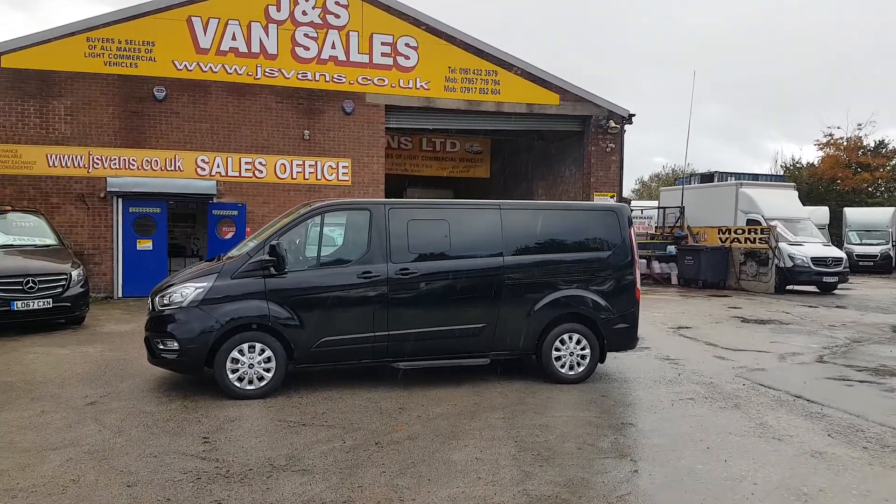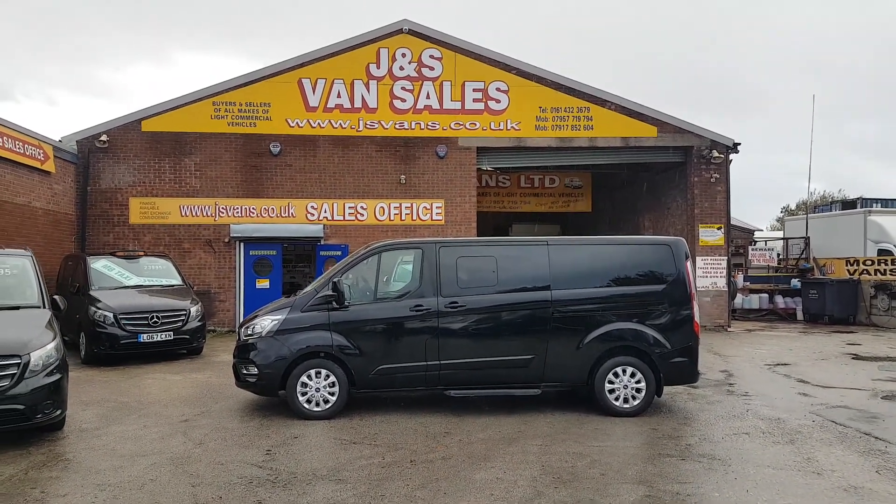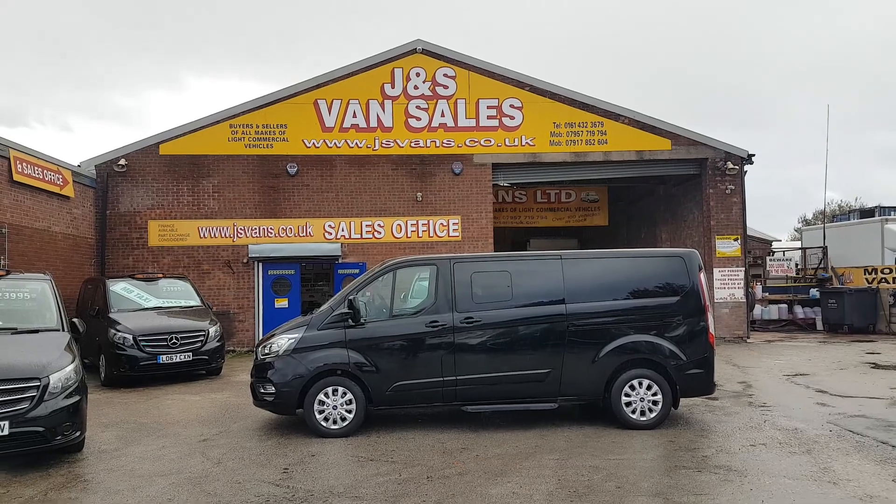Visit jsvans.co.uk — we've got lots more minibuses on the forecourt, all makes and models. Thanks for tuning in and hope to speak to you soon.